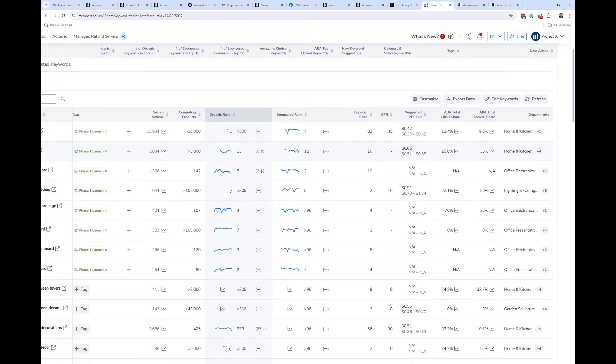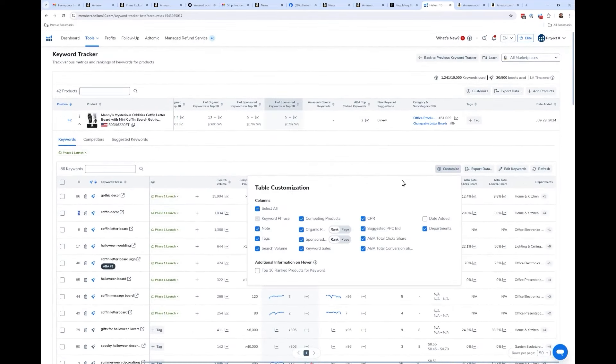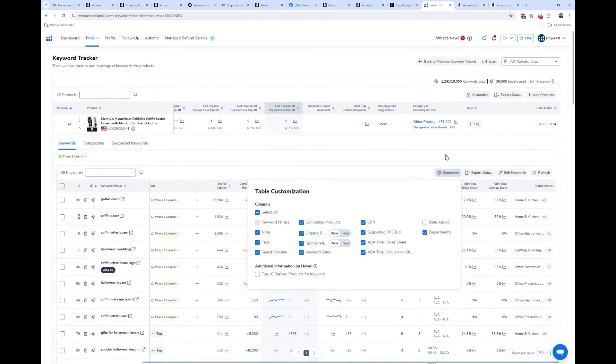Heat maps are coming too. There's also a customize option for which columns you want, and something new for organic rank: you can toggle what page you're showing up on. Maybe you don't care about your specific rank number — you just want to see how many keywords you have on page one, page two, or page three. You can toggle your rank view from rank number to page. A number of you were asking for this and it finally got done.